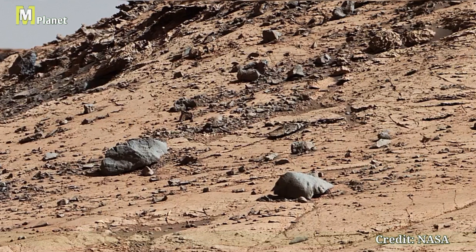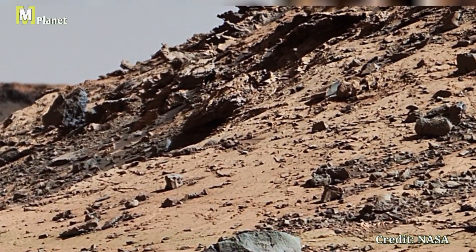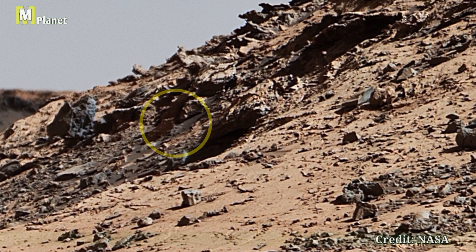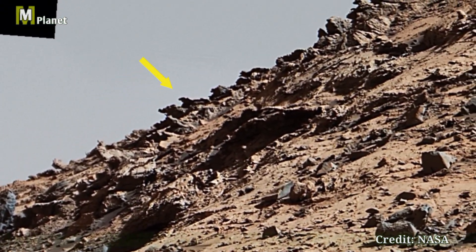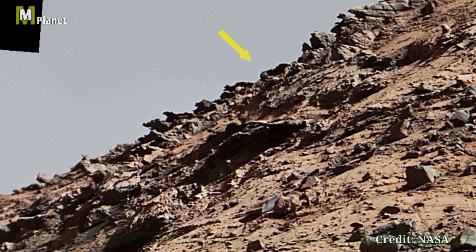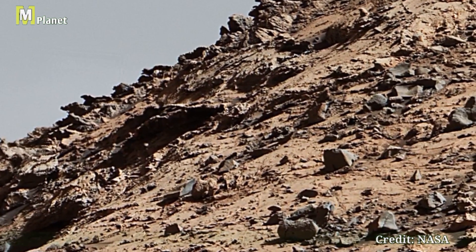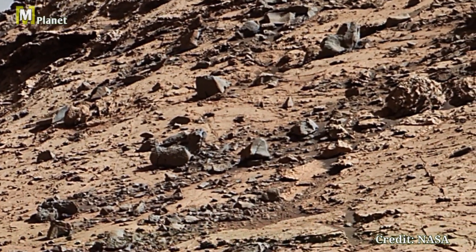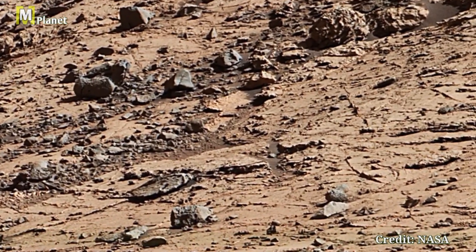In this part of the panorama, we see the rightmost edge of the prominent ridge, likely part of the Greenheugh Pediment. This ridge, with its unique crusty cap, stands as a testament to the original forces that have shaped it over ions. The detailed textures and patterns on the surface provide valuable clues about the geological processes at work.